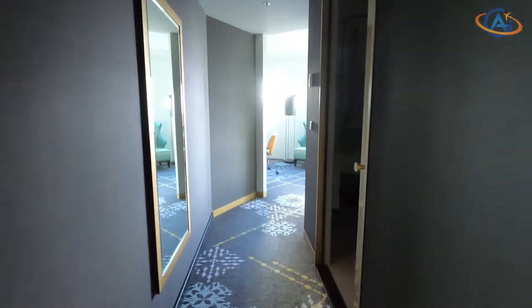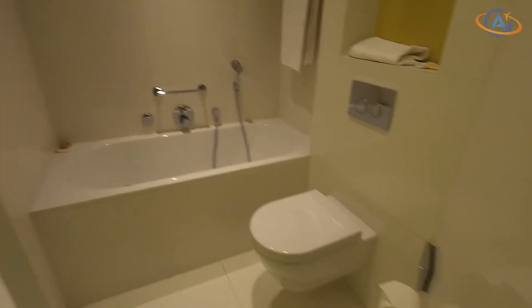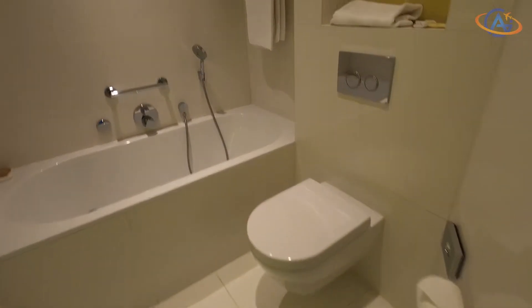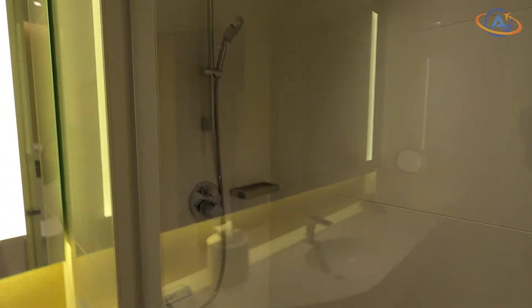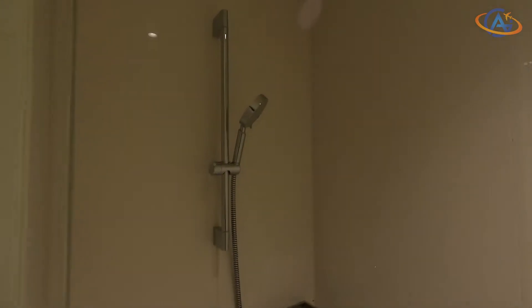From the long corridor you have access to the bathroom, which is comparably large and has both a bathtub and a walk-in shower. You can see that this hotel is very new — the bright colors and the good condition of this hotel speak for themselves.